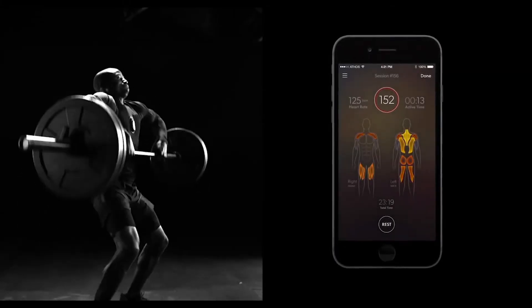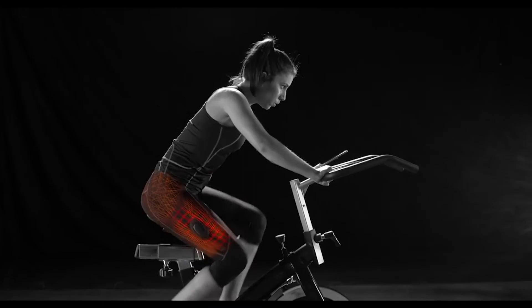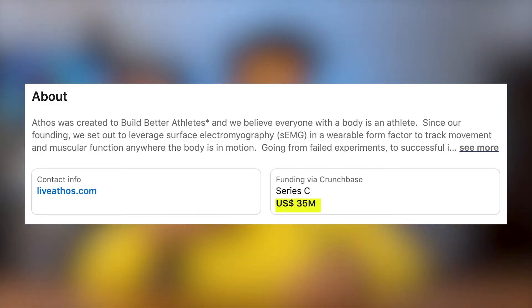A great example is Athos, a startup created by an engineer in his final year of engineering studies. He created smart clothing that measures how hard your muscles are working during workouts, giving you insights into how your body is performing. This startup raised over 30 million dollars in the past few years and is continuing to do really well. The point is that money shouldn't be the deciding factor — the goal should be to pick the kind of engineering you enjoy the most.